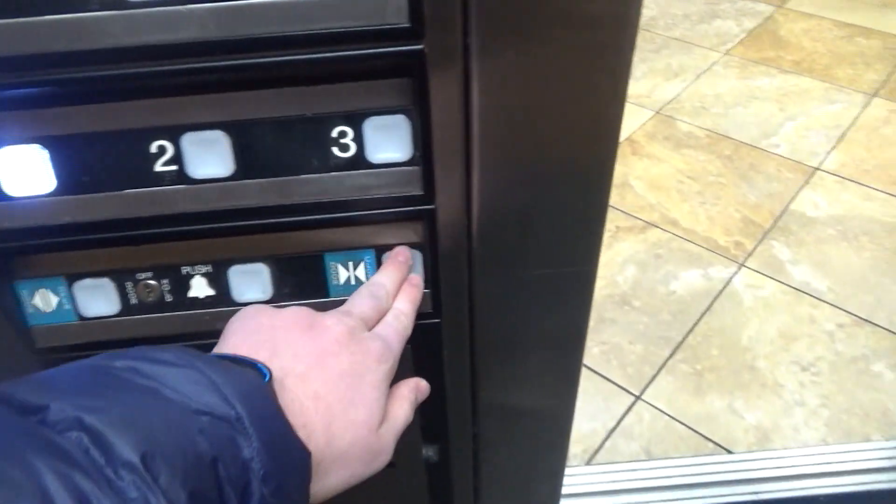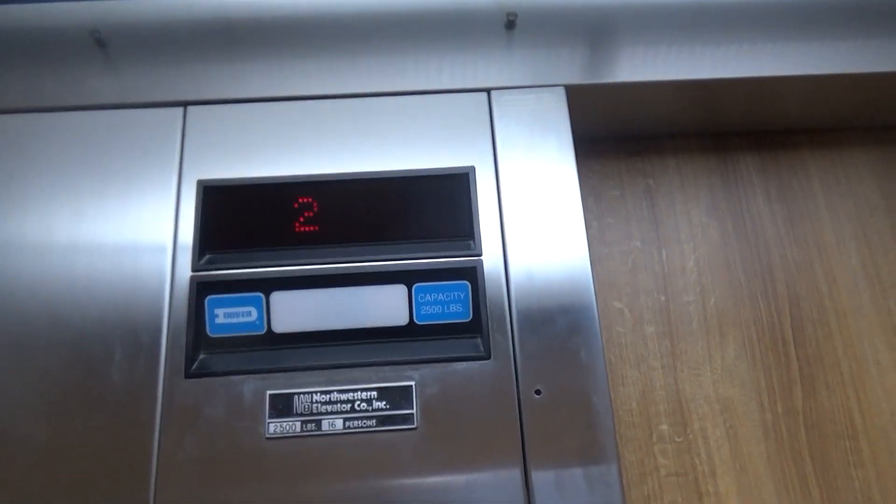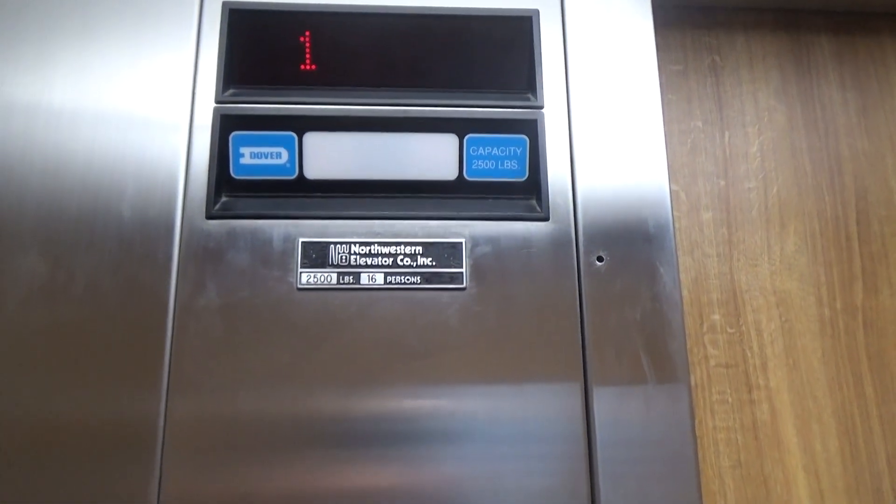Check this out — it's got your old bumper. So there that one closes. And now we're gonna get our cab view here. It's just your basic Dover elevator for a hotel. Here's your indicator right there, as well as your Northwestern plaque.